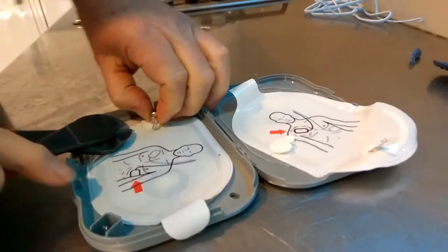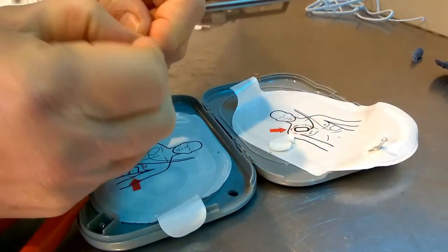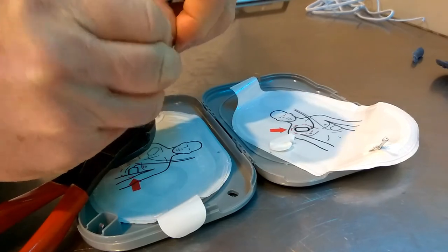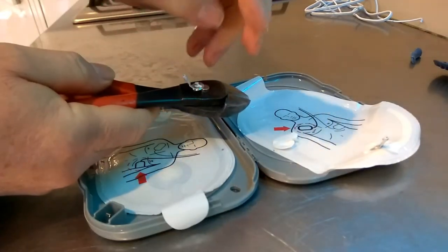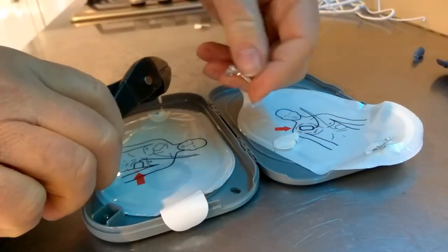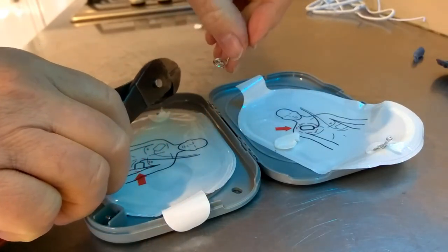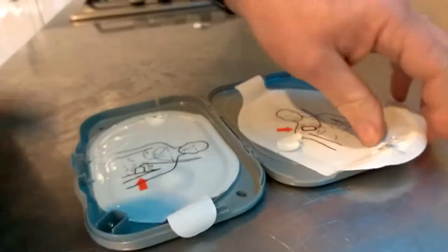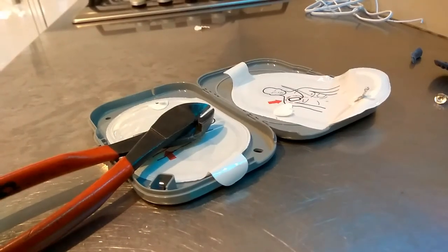That is stuck like dog poo to your shoe! The little rivet in the middle is magnetic, so that's not worth anything either — that goes into the magnet stuff. That's it, job done. We know what it's all about.